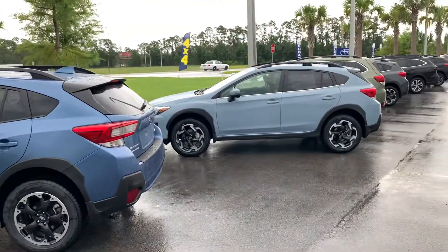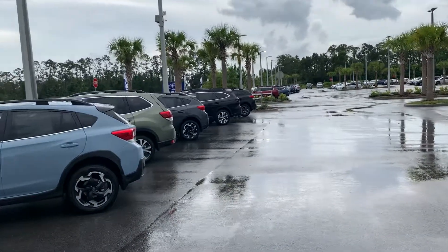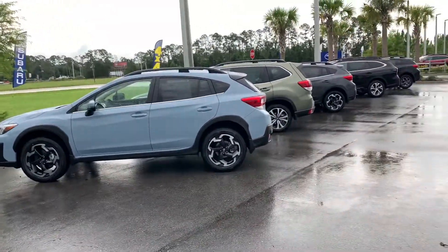Good afternoon, this is Matthew VanVers of Subaru Daytona. Just got your inquiry for a Crosstrek. I do have five here in stock now — one premium, two limiteds, and two sports.